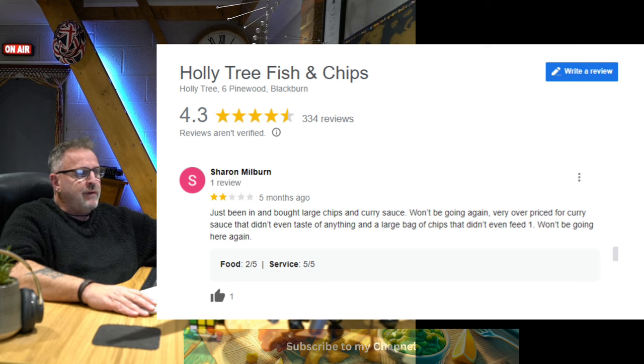Here's a two-star from five months ago: 'Just been in and bought large chips and curry sauce — won't be going again. Very overpriced for a curry sauce that didn't even taste of anything, and a large bag of chips that didn't even feed one. Won't be going here again.'